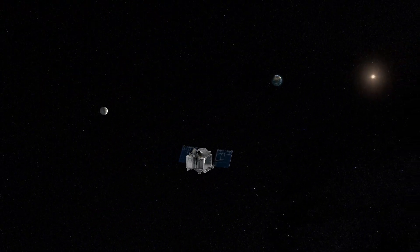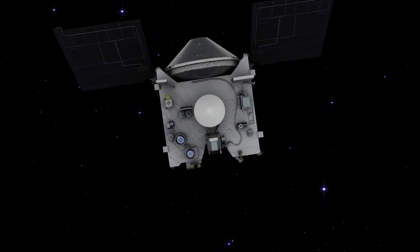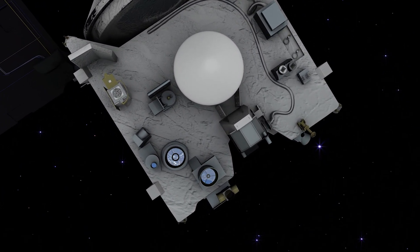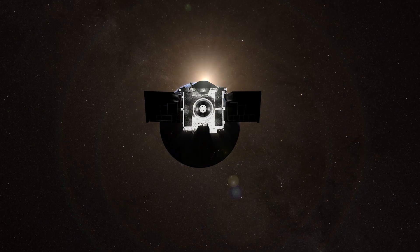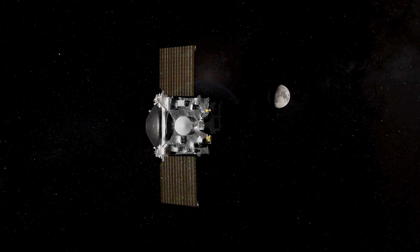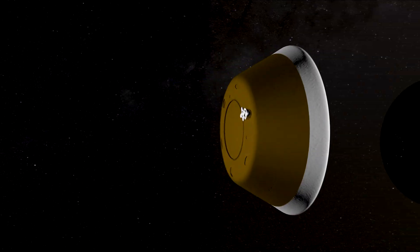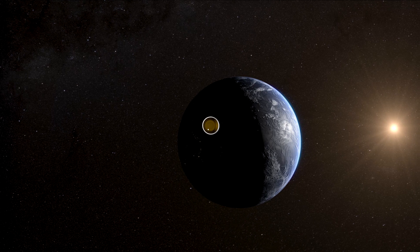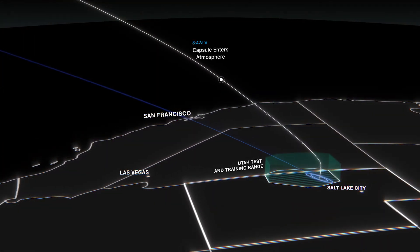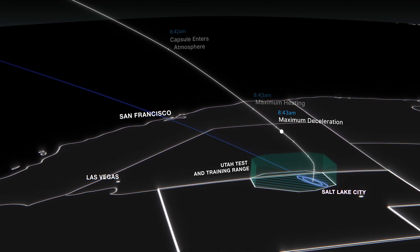Now, two years and four months after leaving Bennu, OSIRIS-REx is closing in on the place where its journey began. On September 24, the spacecraft will approach to nearly 63,000 miles from Earth. It will power up and release its sample return capsule at 4:42 a.m. Mountain Time. The capsule must be jettisoned within a narrow timeframe and at just the right angle to hit its target, an area of roughly 250 square miles in Utah's West Desert.